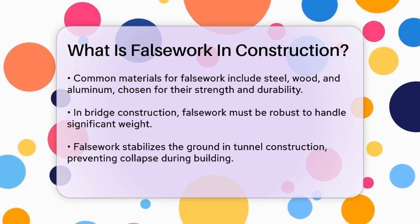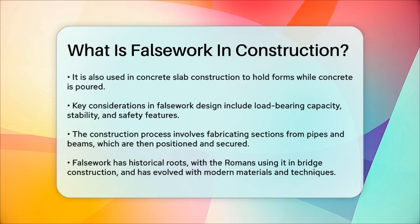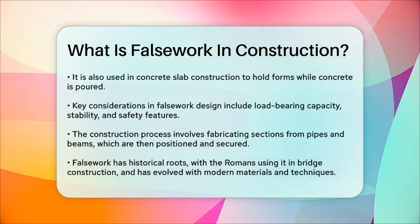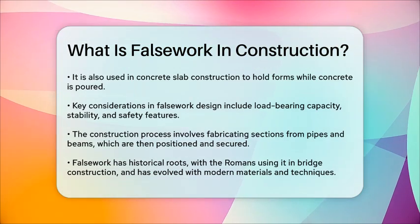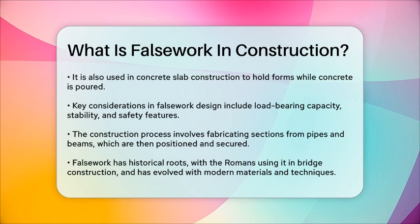The construction of false work involves several steps. Metal workers fabricate sections from pipes and beams, which are then lifted into position with large machinery and guided by a ground crew. Once in place, the false work is secured to prevent any shifting or collapsing.